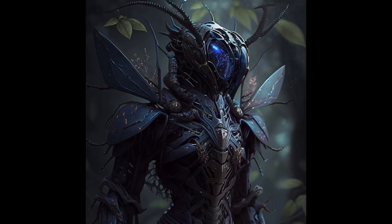So, the next time you find yourself exploring the universe, keep an eye out for the remarkable exosuitians, and remember to respect their peaceful way of life.